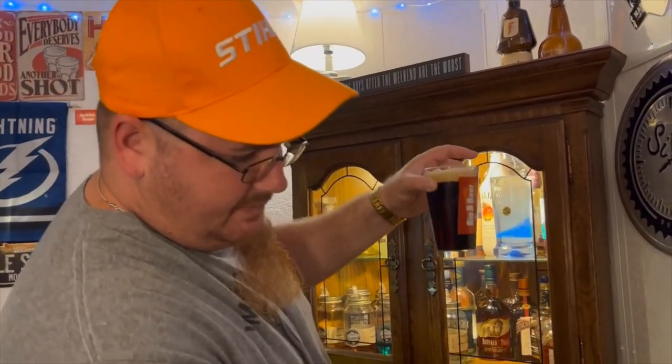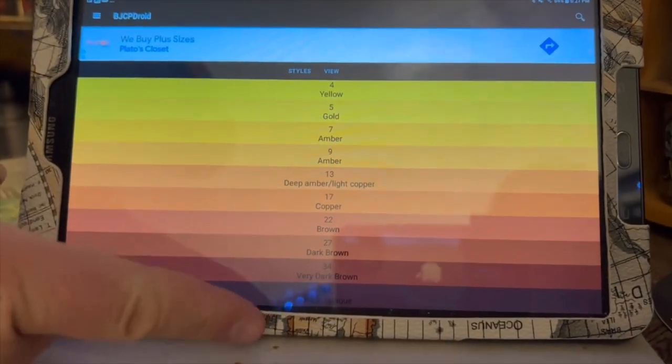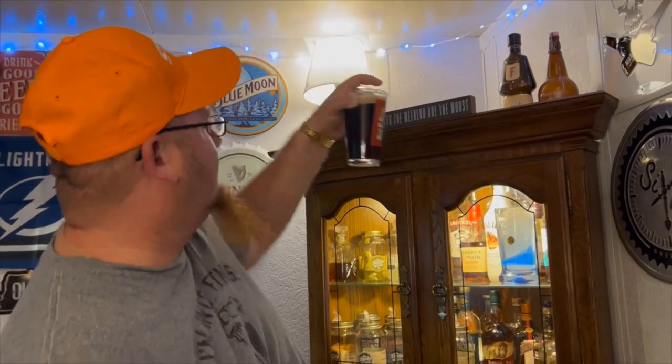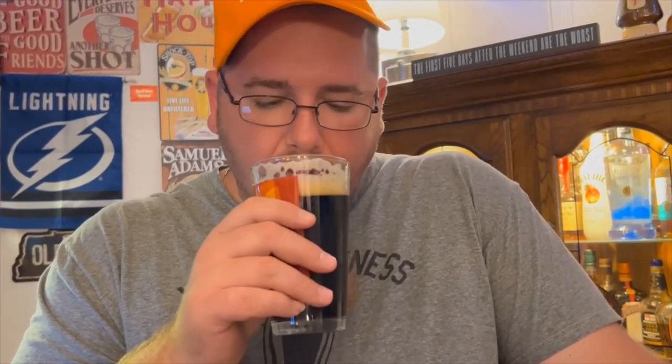I can still see through it and it is dark. I'm going to say this is about a 34 to 38 on the SRM. I'm getting a very faint chocolate smell off it. Let me get a sniff of the head — chocolate, wow! That's like chocolate foam. Now I'm excited, let's dive in. Salute!